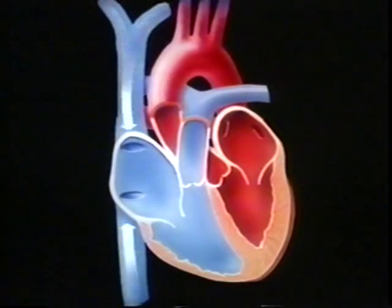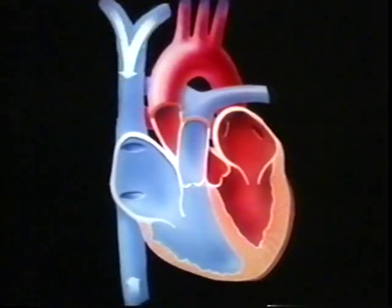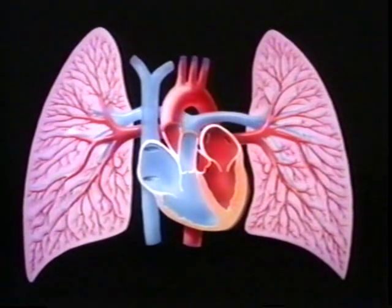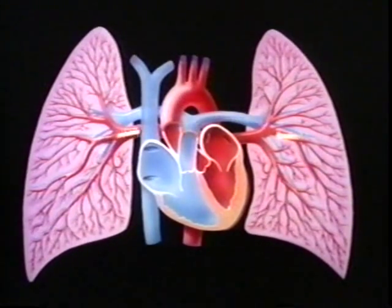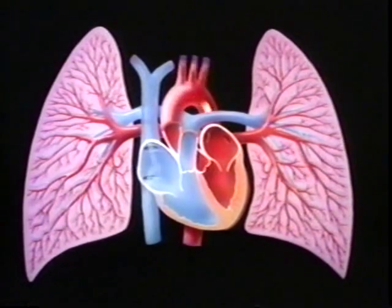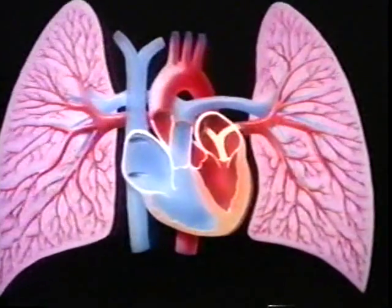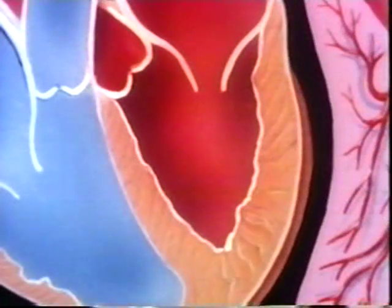One side of the heart, pictured here in blue, pumps blood to the lungs, where the blood picks up oxygen. Blood comes back from the lungs to the other side of the heart. Because this side, pictured in red, pumps oxygen-rich blood through the entire body, the chambers on this side of the heart are thicker and more muscular.